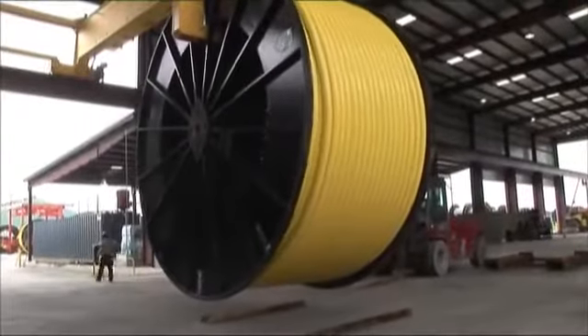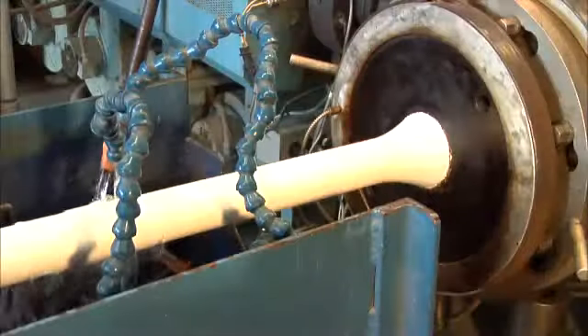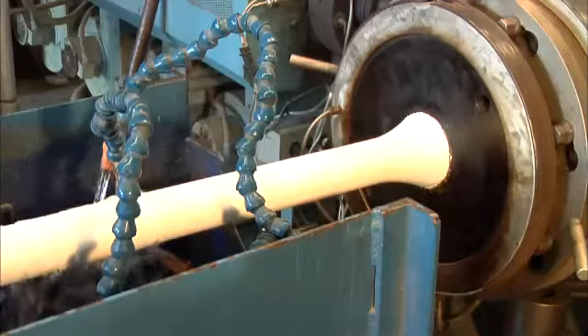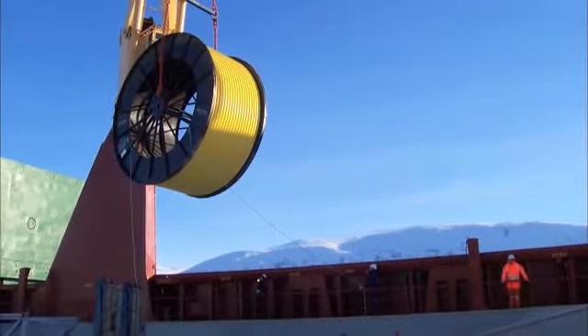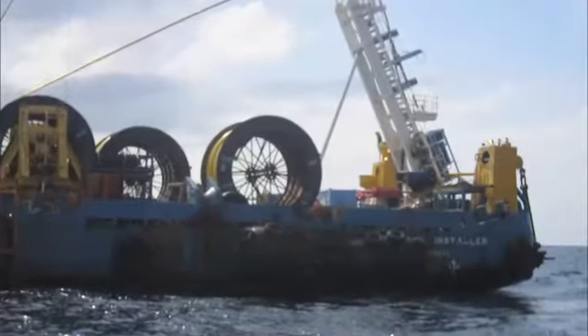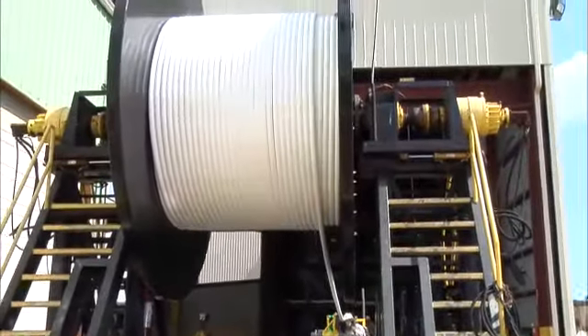For the subsea line pipe market, Tenaris Coiled Tubes offers a three-layer coating that provides mechanical protection in addition to corrosion resistance. Fusion bonded epoxy, copolymer, and polyethylene or polypropylene are applied to the tube surface depending on the intended application. The three-layer coated coiled line pipe provides for faster assembly onto customers' reel lay vessels because it requires less welding than conventional line pipe, thus saving the client time and money.